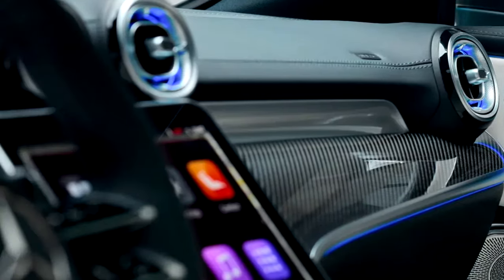The 2025 Mercedes-Benz CLE 63 AMG — a new benchmark in performance luxury, where thrilling power meets uncompromising comfort and cutting-edge technology.